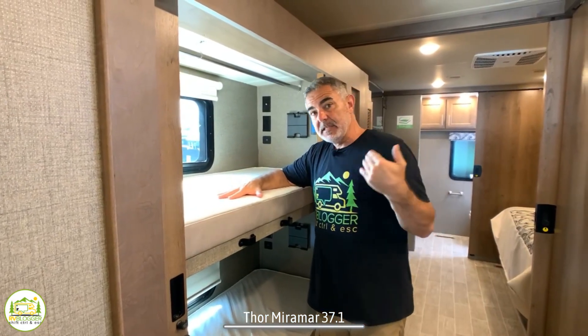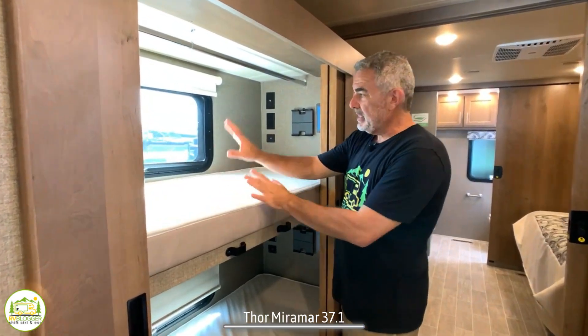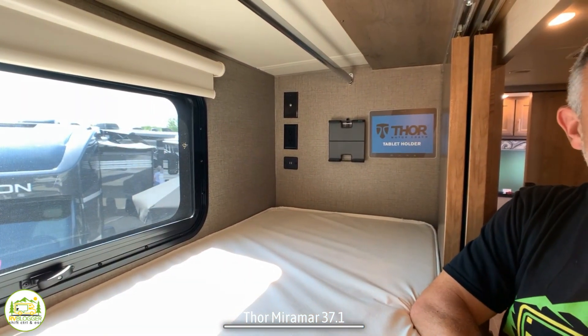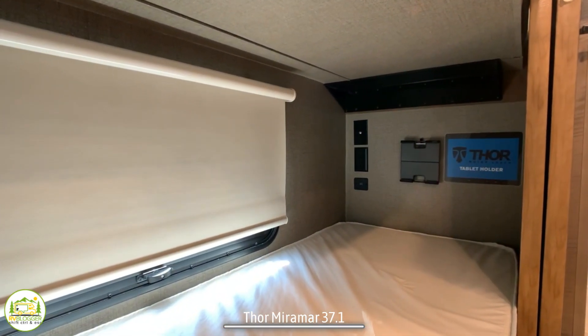As we move past the kitchen and living area, we get to the bunk beds. These bunk beds are really nice — they each have their own window, their own TV hookup with receptacles, cable, and USB ports. So the kids can sleep in here, watch TV, and play on their tablets or phones.